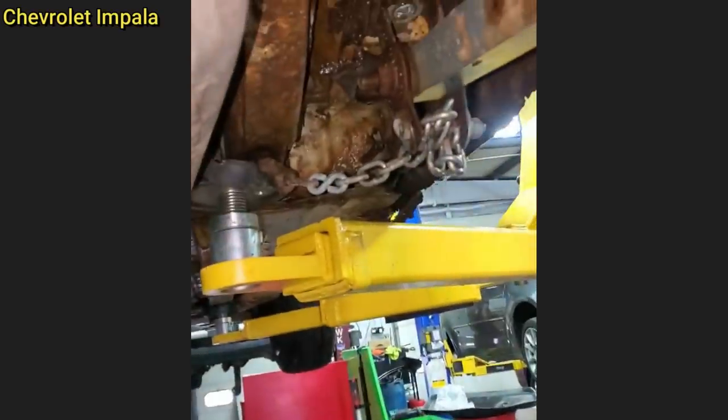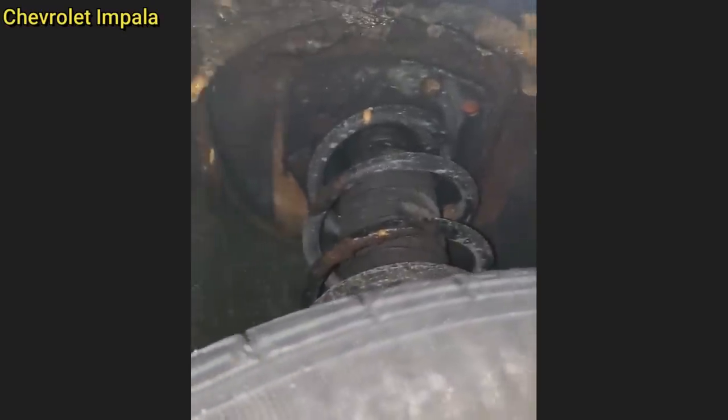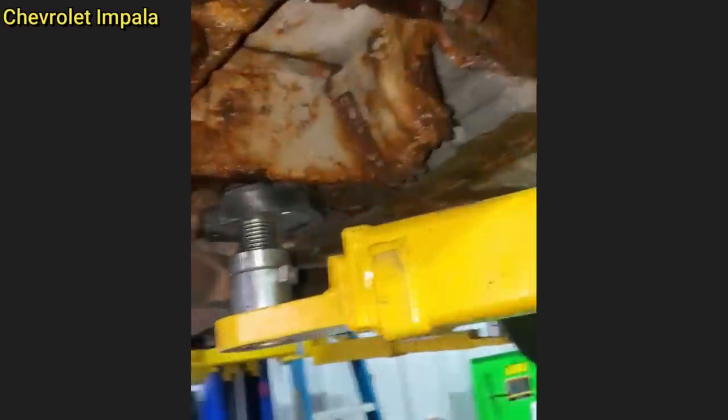This Chevrolet Impala came in for an overheating concern, but the mechanic knew there was more wrong with this car when he drove it into the shop. The mechanic found the radiator to be leaking and also notified the customer their vehicle wasn't safe to drive.